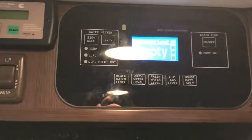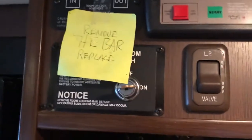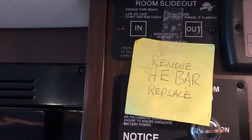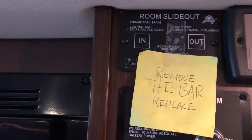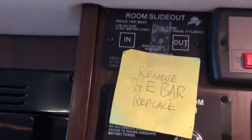Here's all of the controls. That's the pump, that's the generator, that's the LP. When you put the slide out in, you put the bar in if you're going a long distance — that holds it — but that's the slide out.